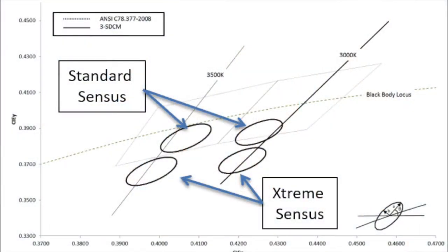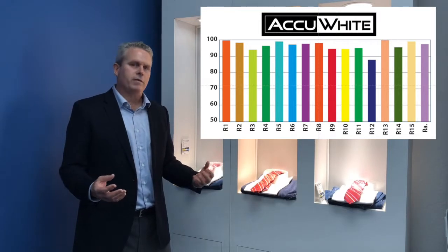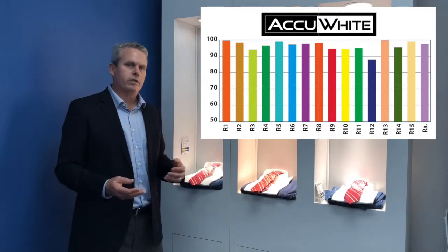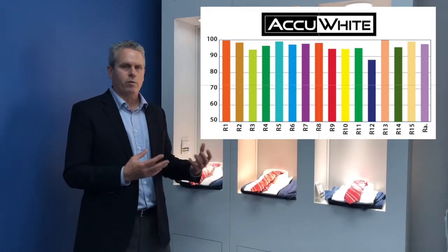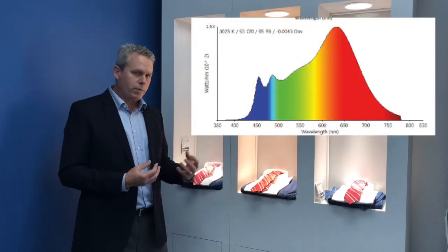In the Accu White 95 CRI, across a variety of CCTs — 2700, 3000, 3500, 4000 — you can get 95-plus CRI. We also have our Perfect White products, which fill in the cyan gap and give you a nice broad spectrum.